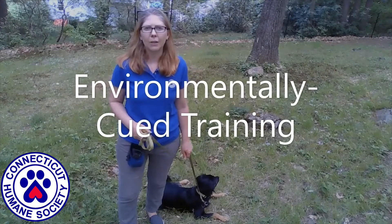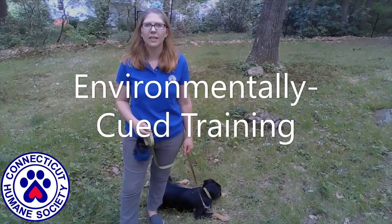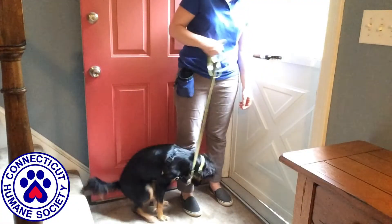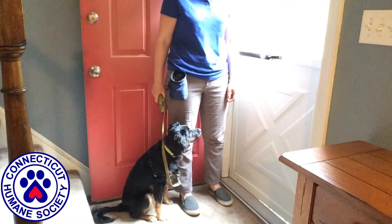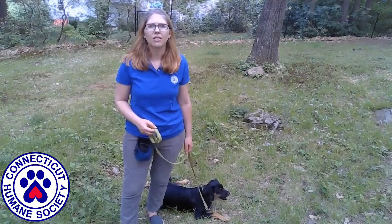Environmentally cued training means that your dog is conditioned to offer desired behavior upon receiving a cue or signal from the environment. For example, if you teach your dog to sit every time they reach a doorway, the door eventually becomes the cue for the dog to sit and a verbal signal is no longer needed.